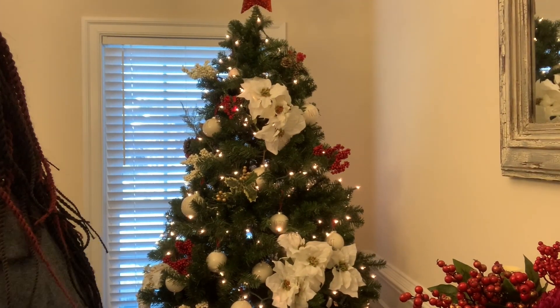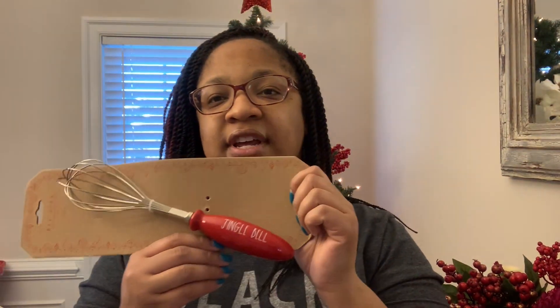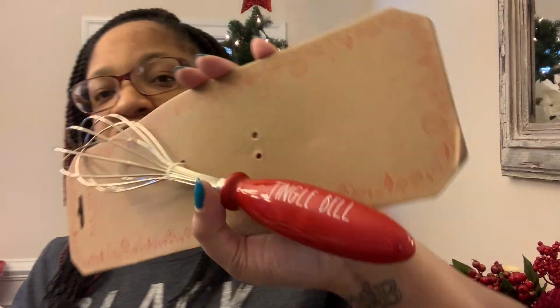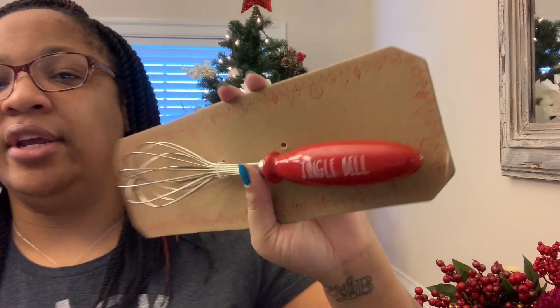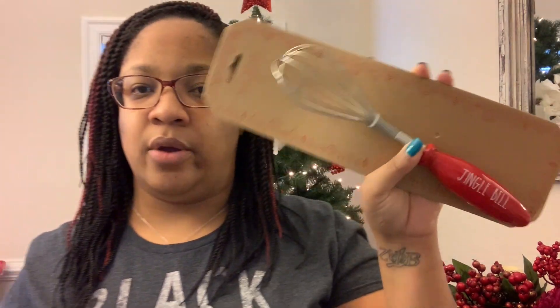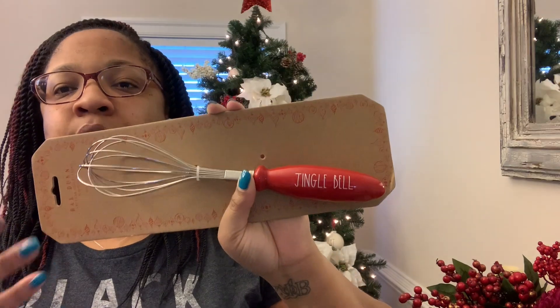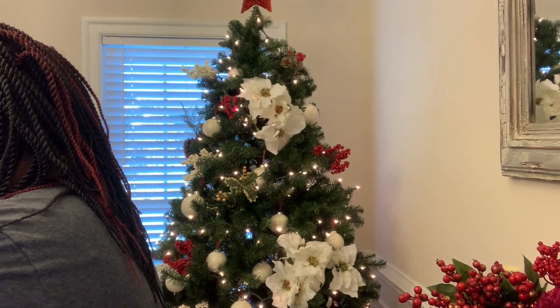The next Christmas-related thing I found is the Jingle Bell whisk. This was $12.99 at Home Goods — yes, too much. It says 'Jingle Bell,' not 'Jingle Bells,' so we're just gonna ring one bell. It feels like there's a bell in there but I don't think there is. It's red and it says 'Jingle Bell' and I love it, so I purchased that.